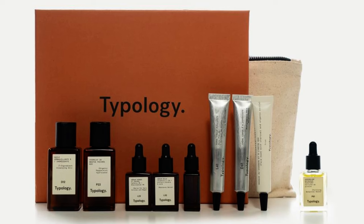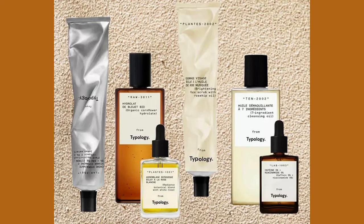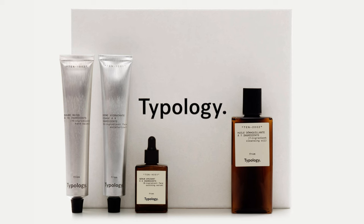Hello everyone. Today I'm going to be talking about Typology, which is a French company that makes skincare and makeup products. They offer a wide variety of products, many of which are specifically designed for mature and sensitive skin like mine. I have been using their products for almost two years, and for about two months I just used Typology skincare so I could get a real sense of how my skin did with it.